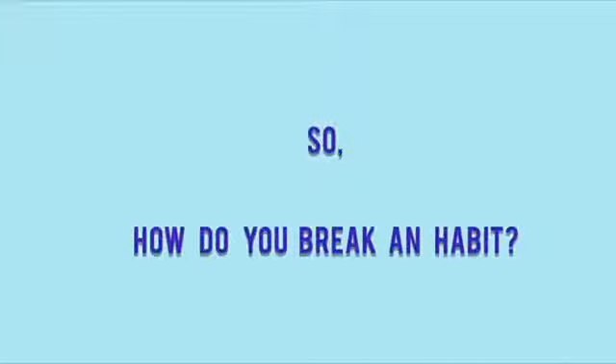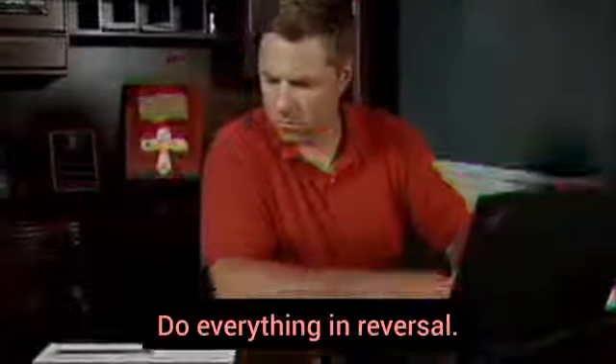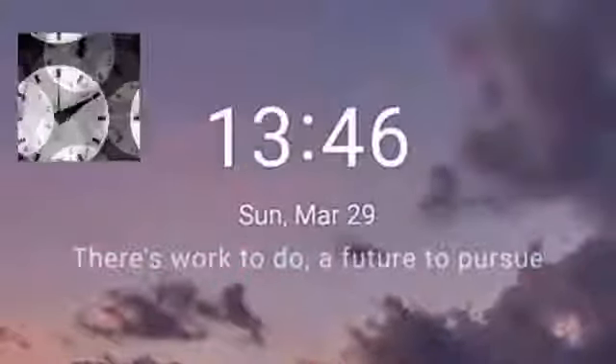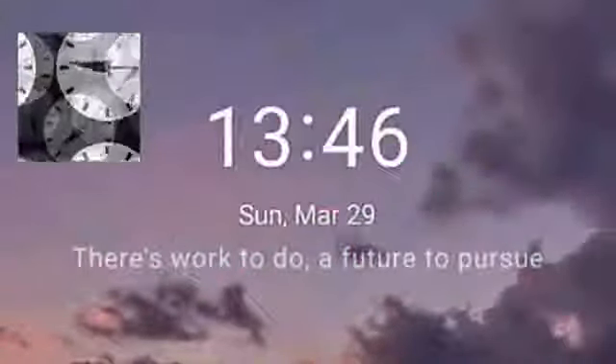So, how do you break a habit? Do everything in reverse. To break a habit, don't make it easy to do, don't make it satisfying, don't make it obvious — and you will break the habit.